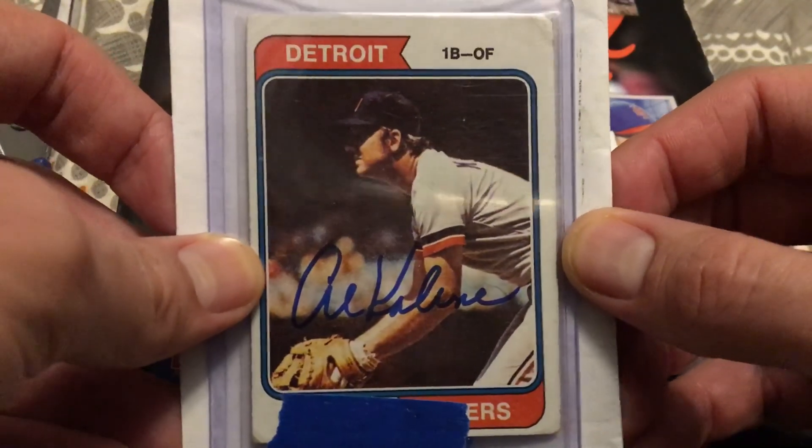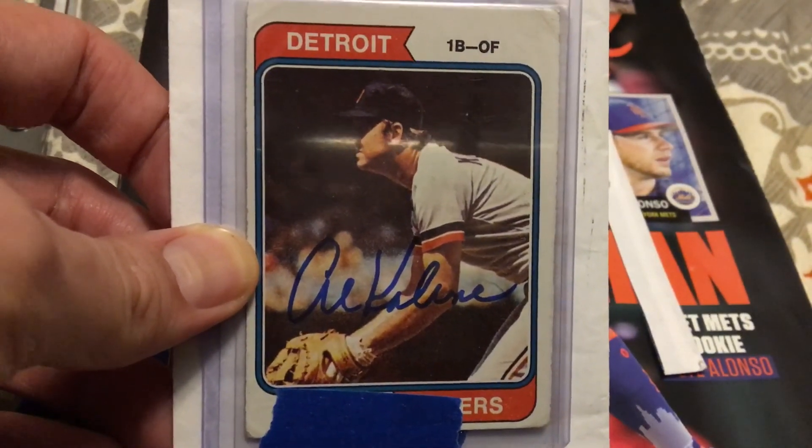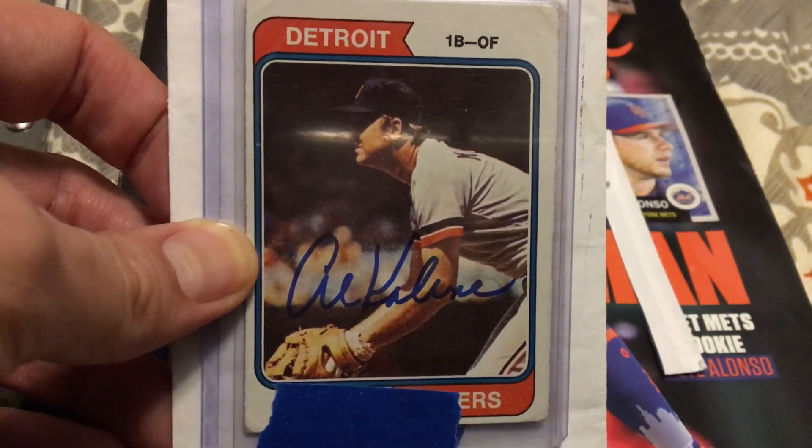So if you're looking for a Hall of Famer, he's definitely one of the best ones to sign. Thanks for watching and I'll catch you guys in another one.